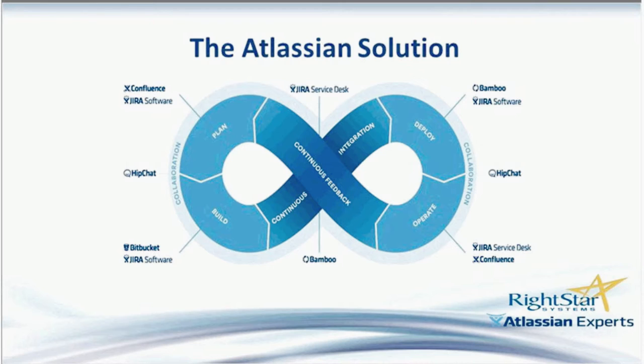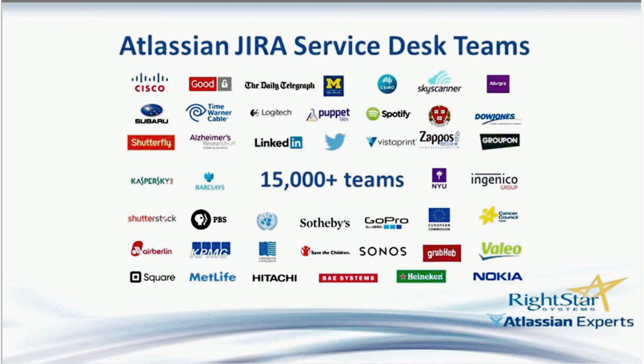In today's session, we're going to be focused on the Jira Service Desk piece of that solution, but I'll also mention a few other integrated pieces such as HipChat and Confluence as we go along. Teams of all shapes and sizes have transformed the way they deliver IT using Jira Service Desk. Just since it launched three years ago, there are more than 20,000 teams using Jira Service Desk now.